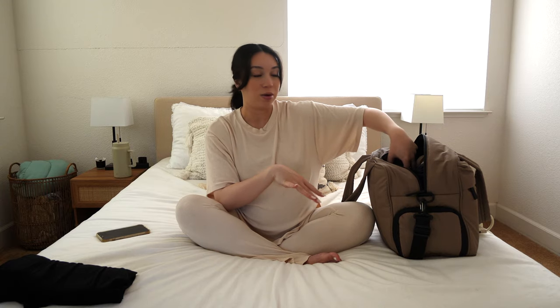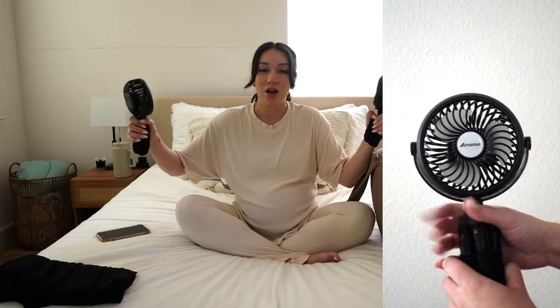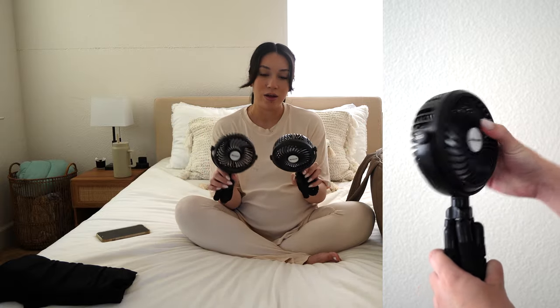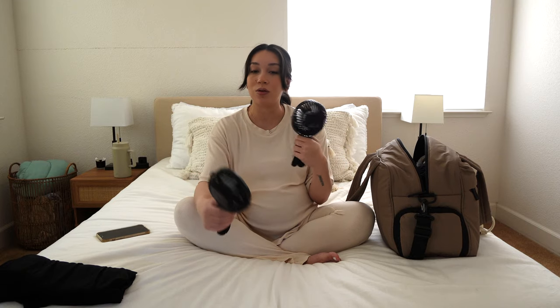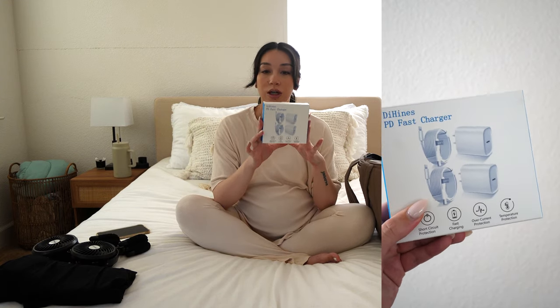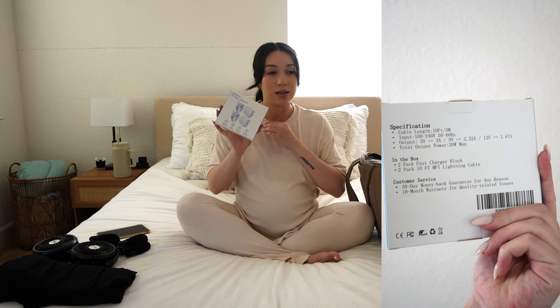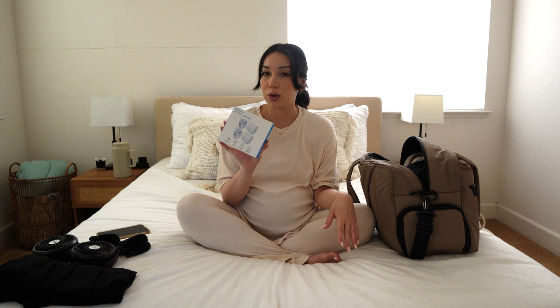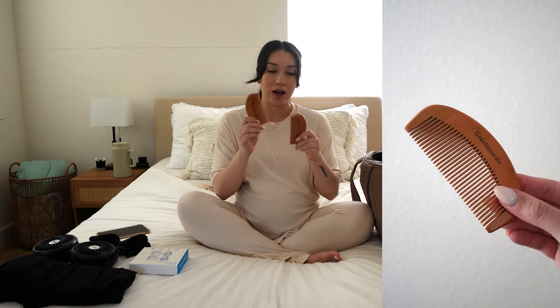Next for labor I have two fans, because I thought it would be nice to have one on either side of the hospital bed handles. Later on I could also use two for the stroller — one for the baby and one for me. I also have extra-long 10-foot charging cords with a charging block, because in hospitals outlets can be hard to reach.